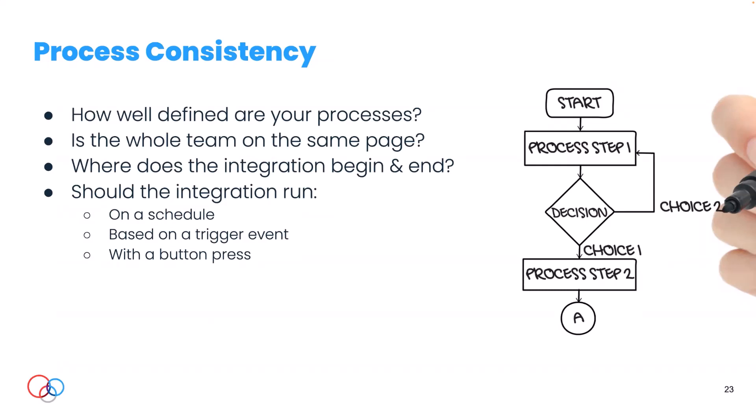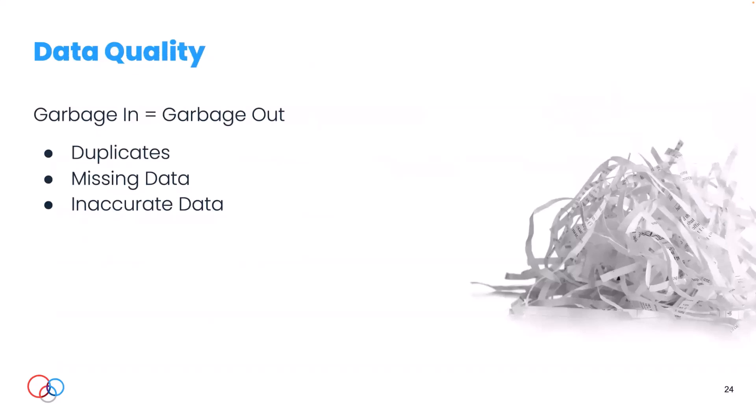When should the integration run? Do we want it to run every night at midnight, grab all transactions from yesterday, and push them in batch? Or do we want it triggered by an event — like when someone executes a DocuSign, push the order schedule into accounting? Or do we want a button press so a human can put eyes on it, review for accuracy, and say 'yes, this is good to go' before it runs?